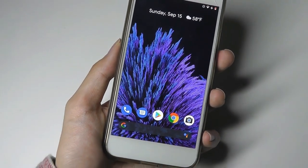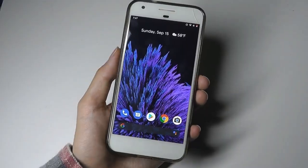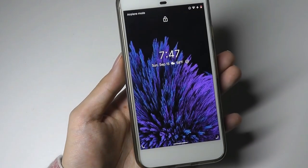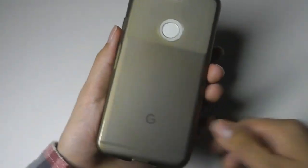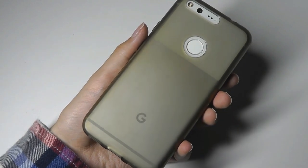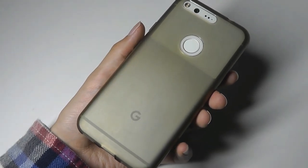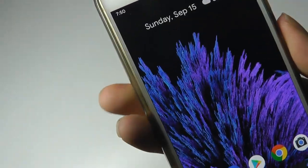Overall, Android 10 does bring some welcome new features and additions that we've been asking for. It's a very pleasant update that hopefully you'll be seeing on more and more phones in the coming days. Two thumbs up — it's definitely an improvement over Android 9 Pie in terms of fluidity, the gesture system, and the dark theme, which I really like. Thanks for watching here at OS Reviews.